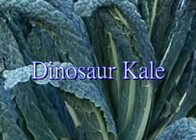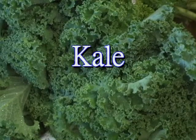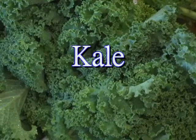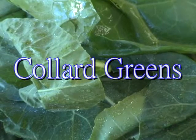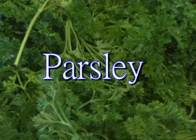So green leafy vegetables are really something for us to take a look at. This is dinosaur kale, which is more of the blue-green colored leafy vegetables — a lighter colored kale, not such a dark green, but a nice color nonetheless. The collard greens will have more of a mild flavor, so this would be a good one to look at. And then we have parsley, which is also one of the milder flavored ones.